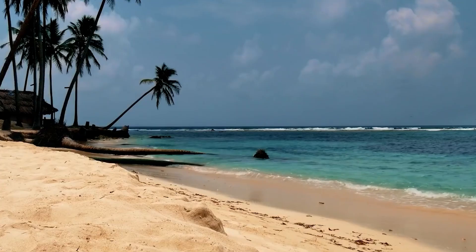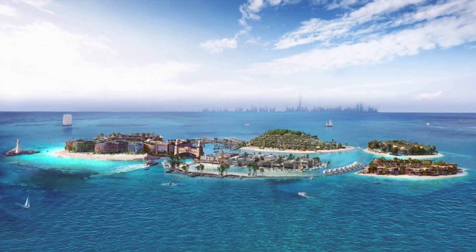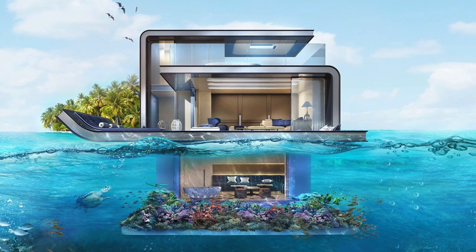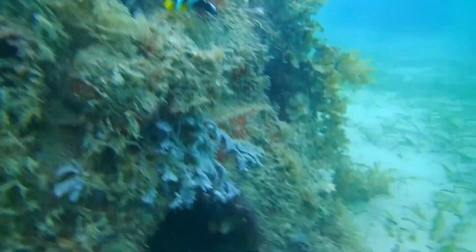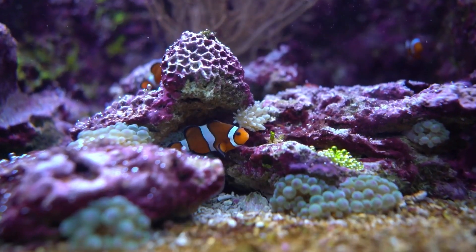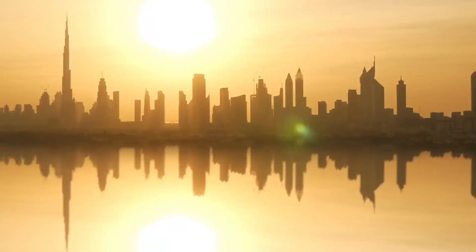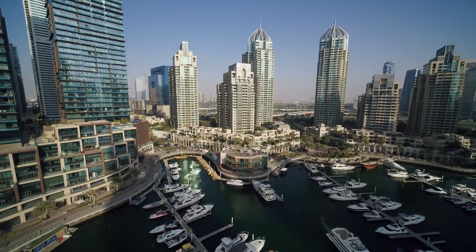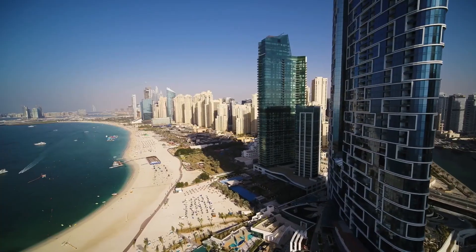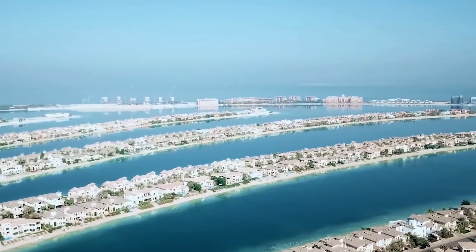The significance of the Dubai Reef extends far beyond its sheer size — it represents a paradigm shift in urban planning, where sustainability and environmental conservation are seamlessly integrated into ambitious development projects. Rather than viewing economic growth and ecological preservation as mutually exclusive, Dubai is demonstrating that they can co-exist harmoniously. The Dubai Reef also embodies the Emirates' forward-thinking approach to climate change mitigation. By constructing a massive artificial reef, Dubai is fortifying its shoreline against erosion, storm surges and rising sea levels, thereby enhancing its resilience to climate-related threats.